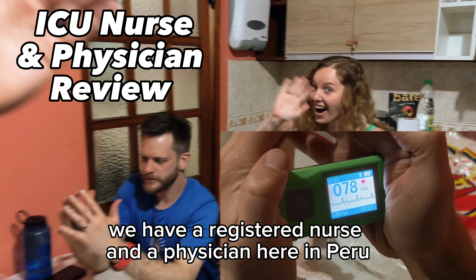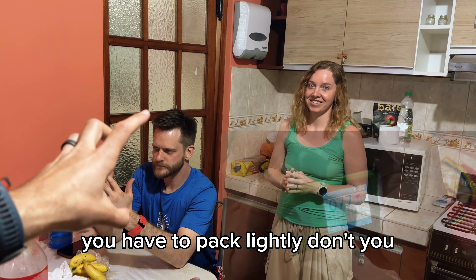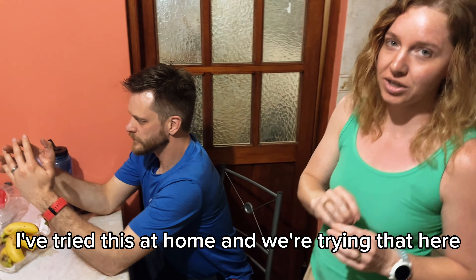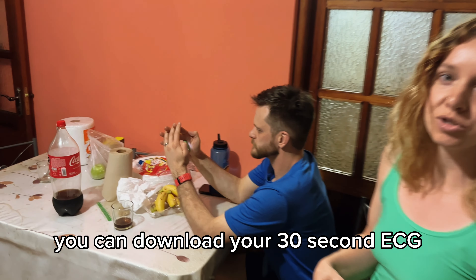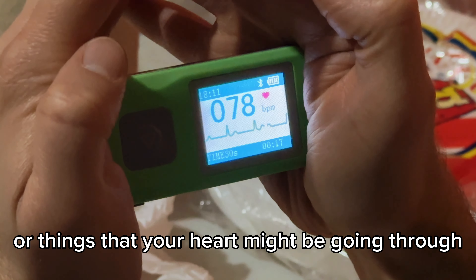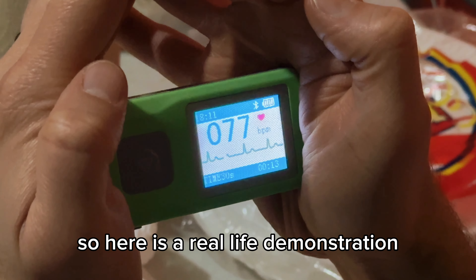We have a registered nurse and a physician here in Peru, and when you're on the road you have to pack lightly. We have this fantastic little portable ECG. I've tried this at home and we're trying it here. It's really cool — it has an app that goes with it, you can download your 30-second ECG and look at all the changes or things that your heart might be going through. So here is a real live demonstration.